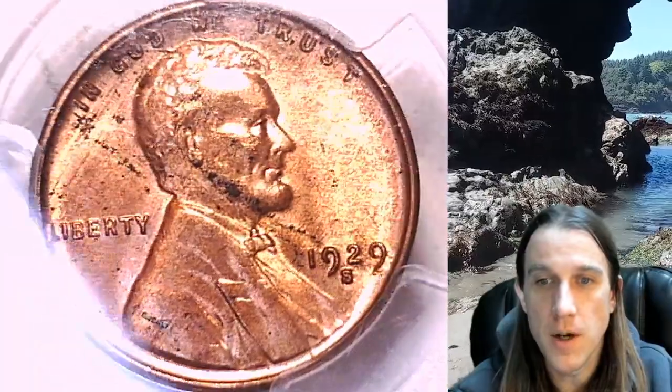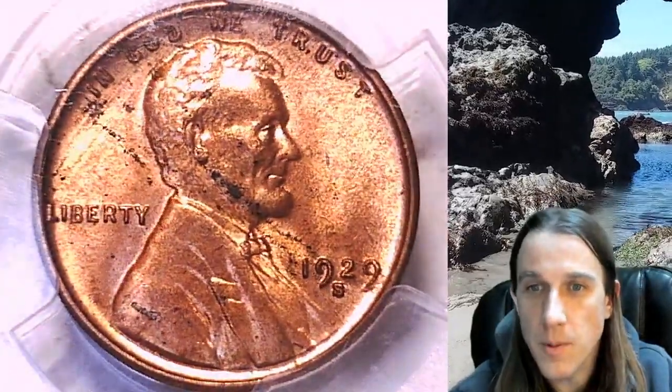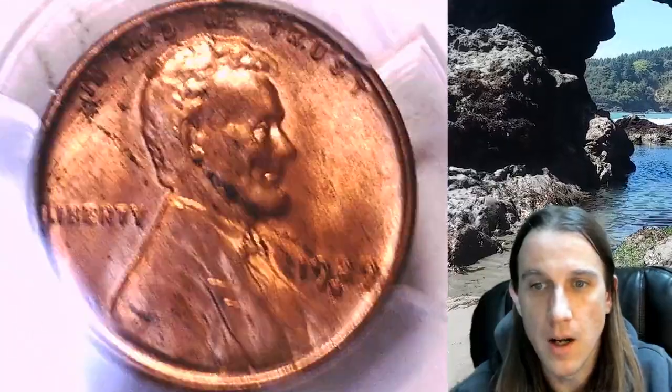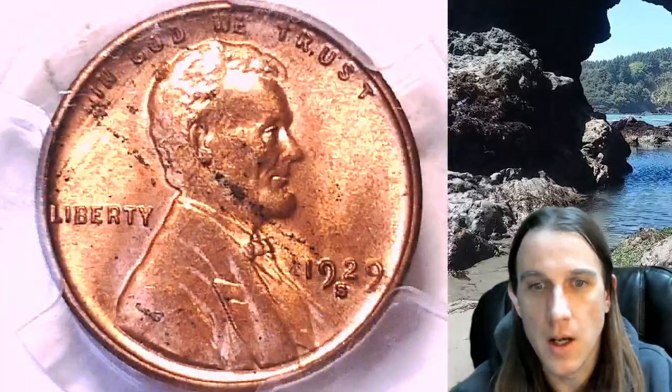We'll take a look at the front and then we'll take a look at the reverse. This coin obviously has a couple of problems going on with it, considering it is a Mint State 63 Red. But apparently PCGS decided that there was enough full red.